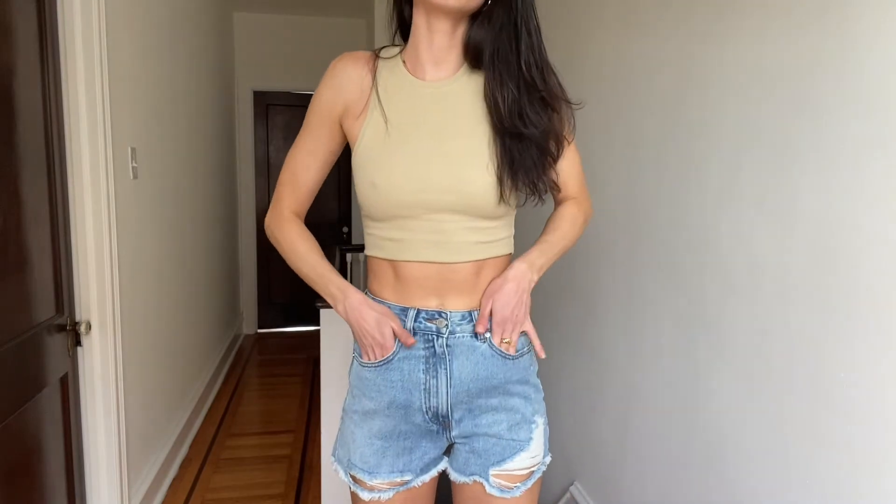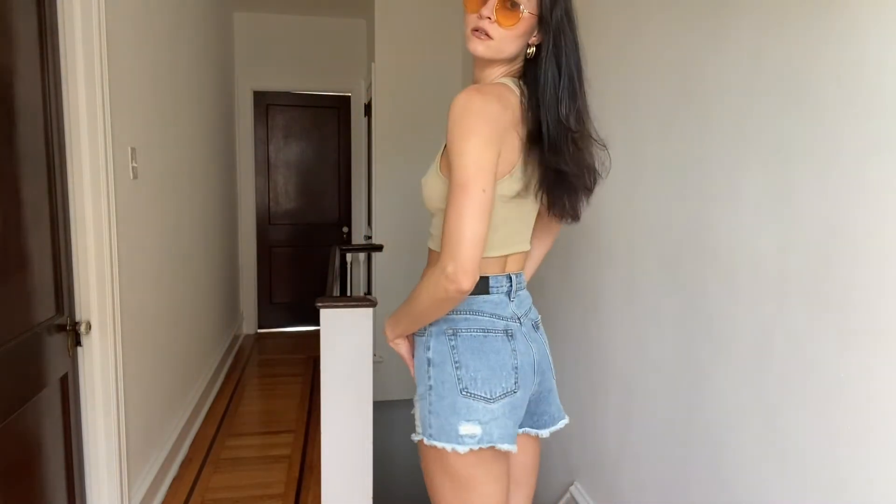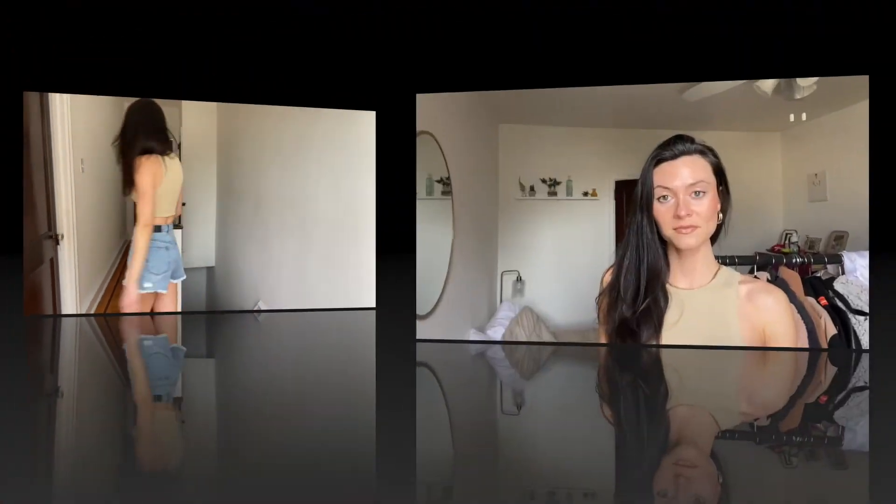Same crop, just another color — I know I have a problem. I paired it with these light wash denim shorts that are so cute and the cut is so in trend right now. I'm in love.